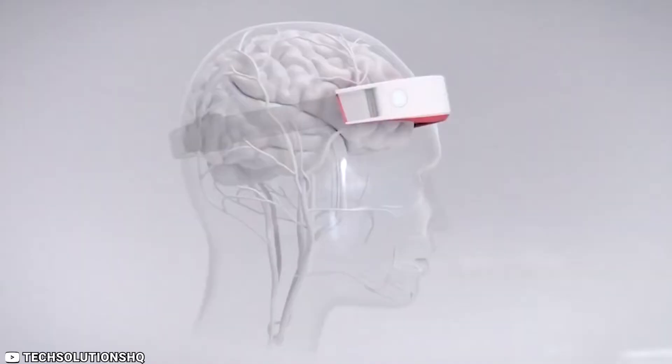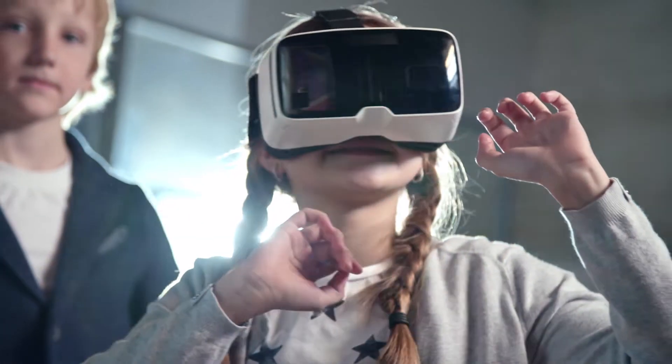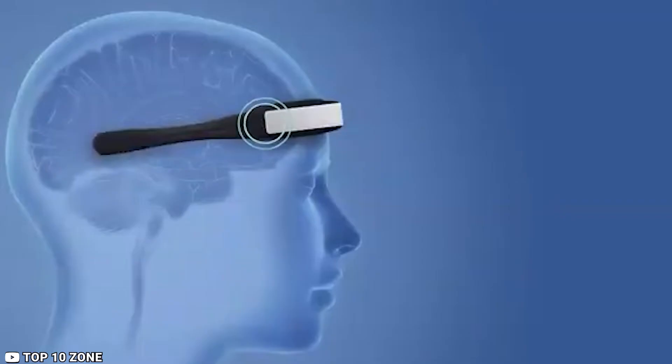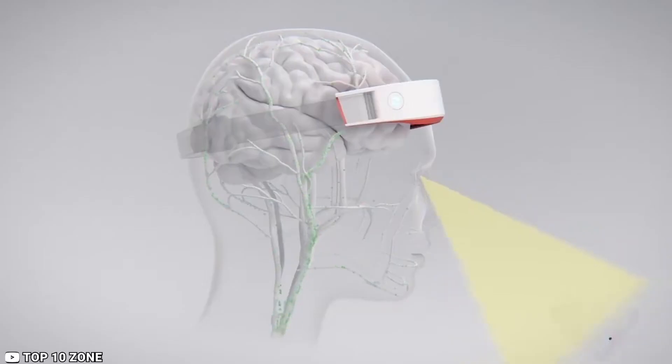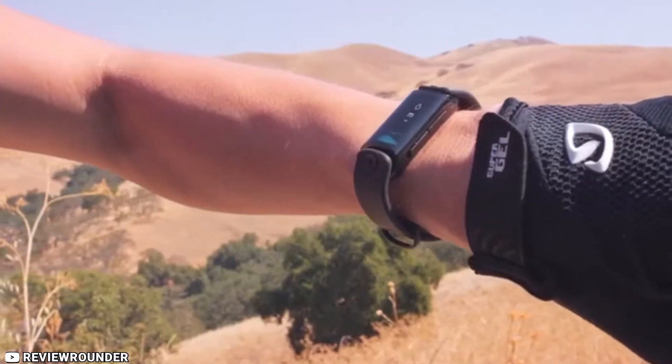Greetings and welcome back. We hope you found our previous videos informative and engaging. Today, we are thrilled to take you on another exciting journey exploring the latest and most innovative technology devices designed to keep you healthy and fit. Get ready for a curated list of the top 10 uncommon yet highly effective tech devices for fitness and health. Let's dive in.